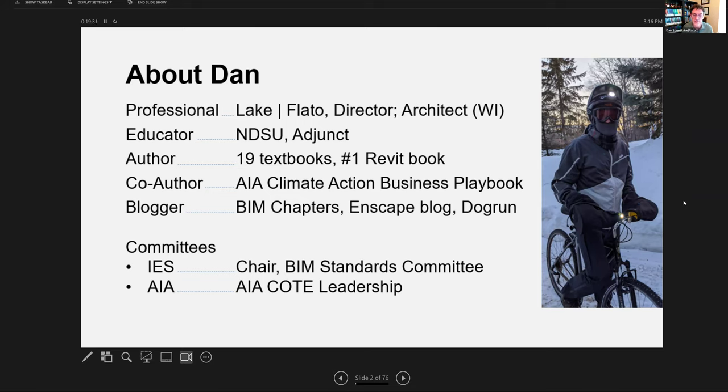There's also a Lake Flato blog called the Dog Run. I'm on two committees: I chair the IES BIM Standards Committee, and Dean Asajo is also on that committee with me. I'm also on the National AIA Committee on the Environment Leadership Group — there are 12 of us at the national level overseeing all things COTE. Hopefully you've heard of, for example, the COTE Top 10 Student Award. If you haven't, I highly recommend you take a look and consider entering.